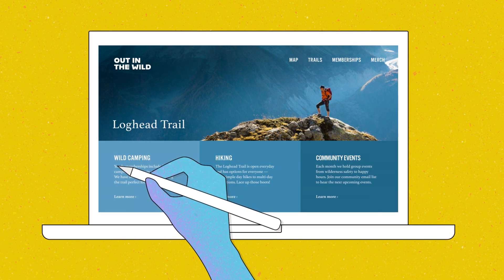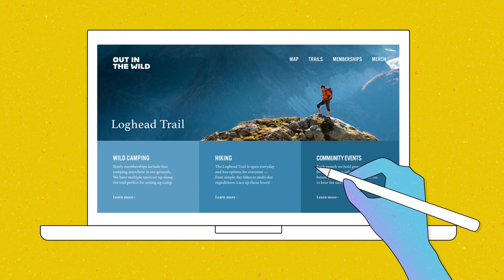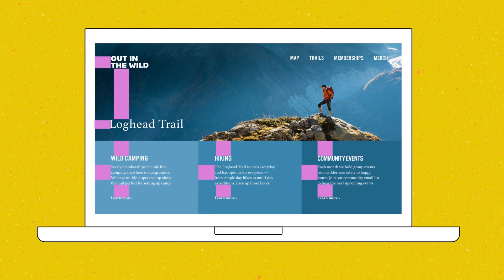Like how shaping body text affects proximity. Or how alignment gets more complicated when there are more elements. You might even start to notice connections between text and other non-text shapes and spaces.